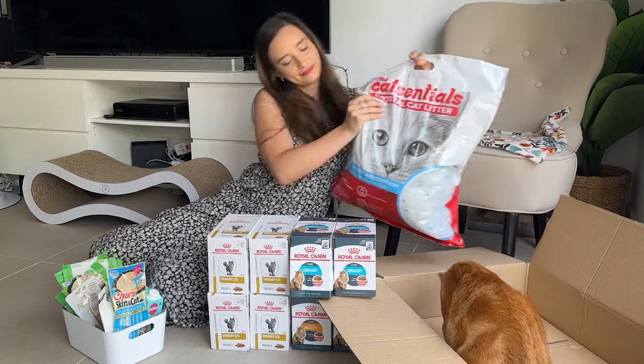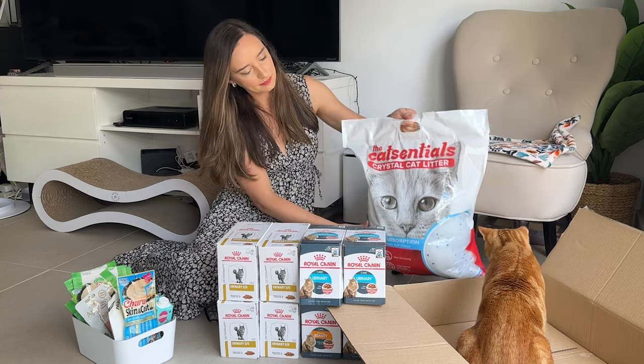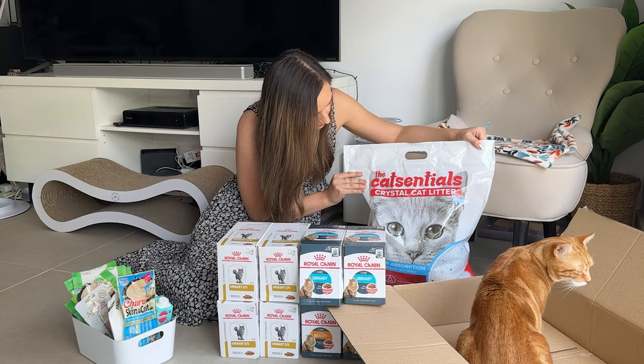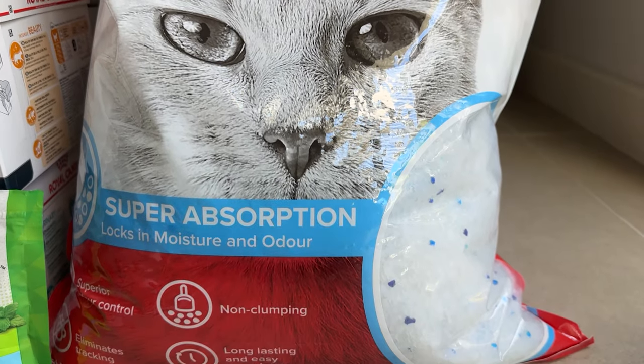This is the cat litter we use — it's just regular crystal cat litter, nothing special, but it works for us and our automatic litter box. Let me know in the comments if you're interested in seeing all the automatic things we have at home for the cats.